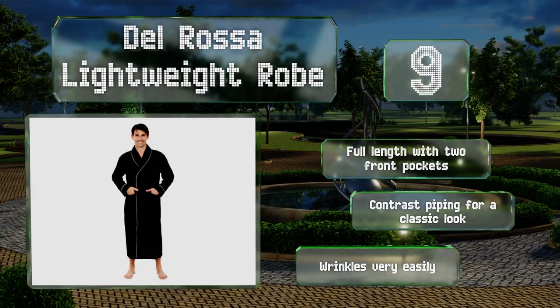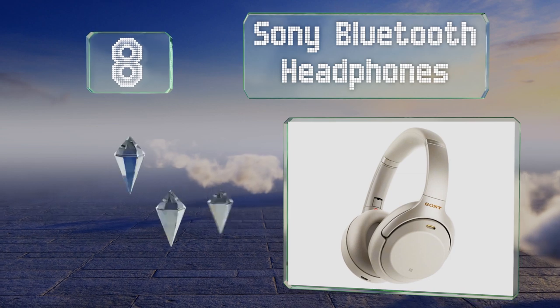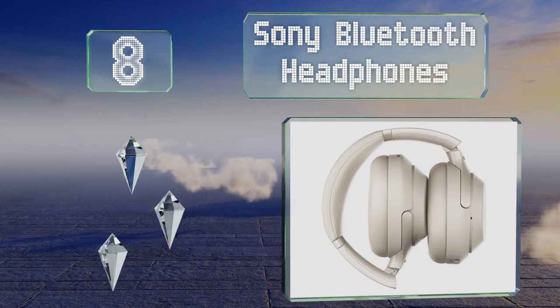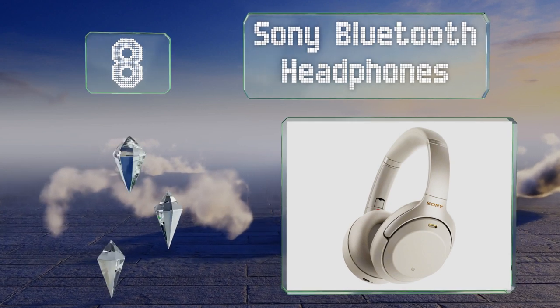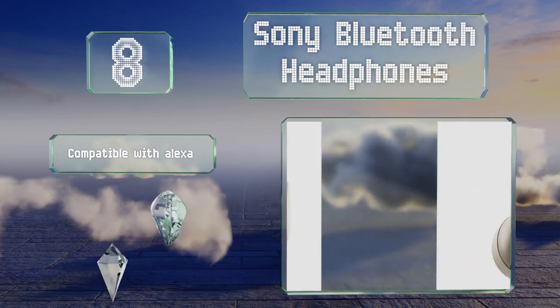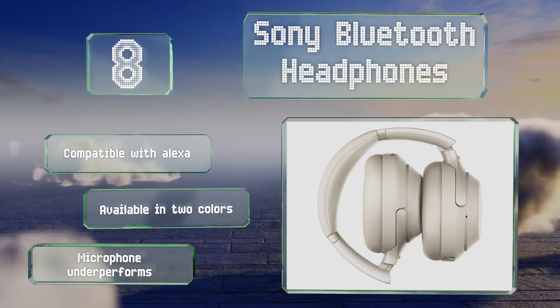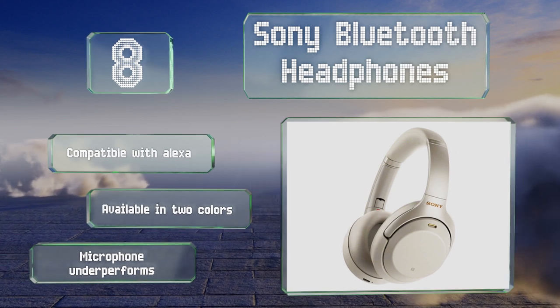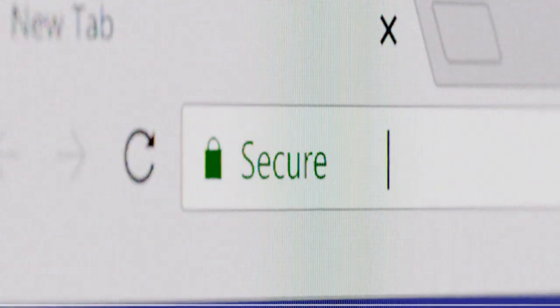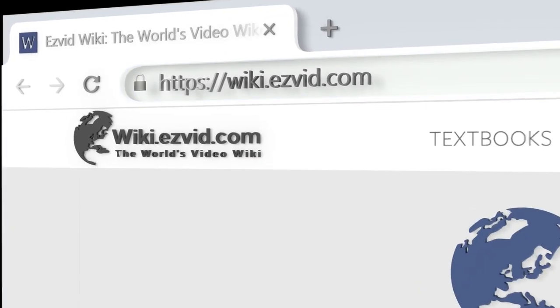Coming in at number eight, if he travels often or just loves to drown out the kids while listening to music, he'll appreciate the foldable Sony Bluetooth headphones. They have a premium noise-cancelling system and a voice mode that instantly lowers your music if somebody is speaking to you. These are compatible with Alexa and available in two colors. However, their microphone underperforms.